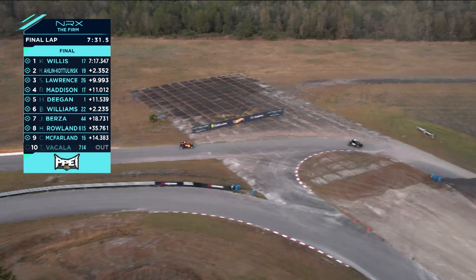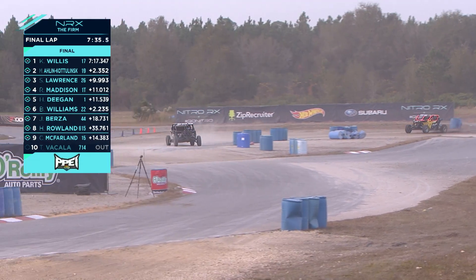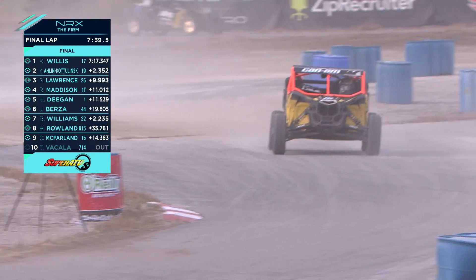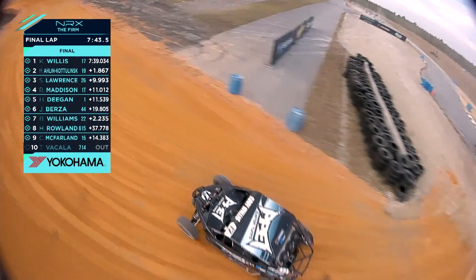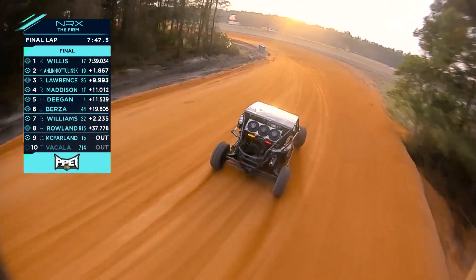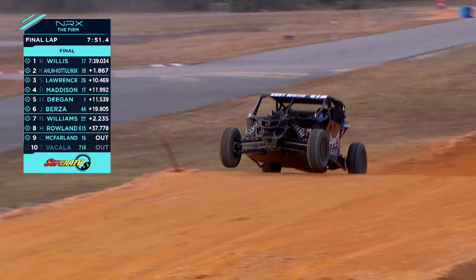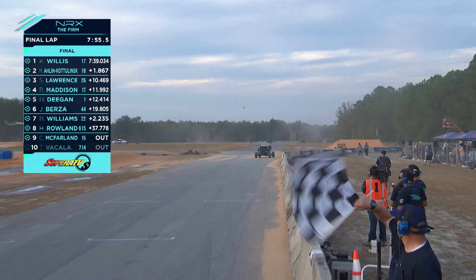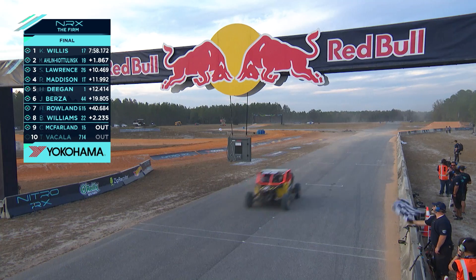Risk it for the biscuit — didn't end up paying off, no biscuit. Right now it's all Corey Willis. Corey coming on in, a couple more turns for the victory. Bilko's out, he's moving. Here we go with the checkered flag for Corey Willis — the win in side-by-sides with Mikayla Arlen-Kodlinski second, and it looks like Lawrence.